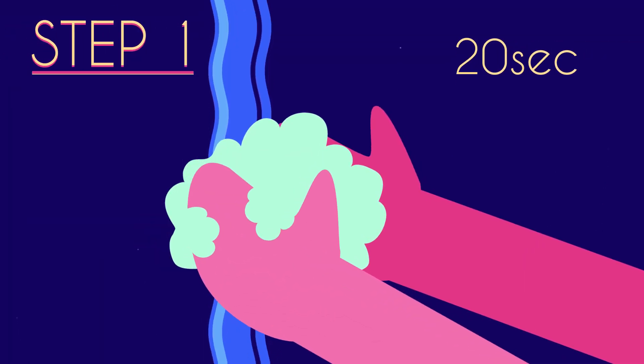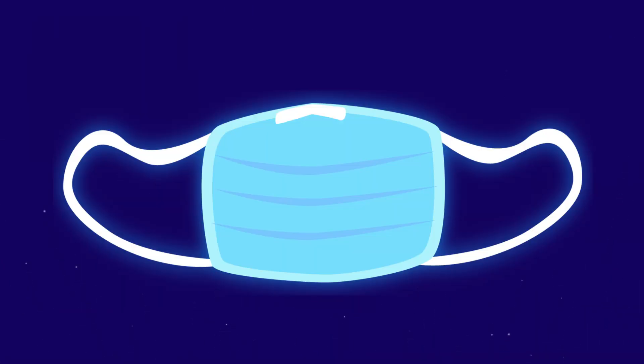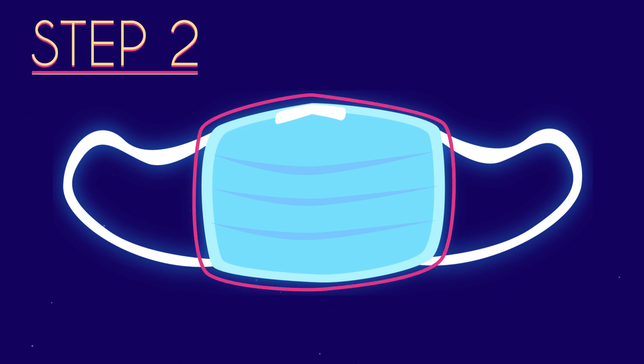If you need to wear a mask, make sure you first wash your hands thoroughly with soap and water, or alcohol-based hand sanitiser if this is not available, before touching the mask. Check the mask for tears or holes.